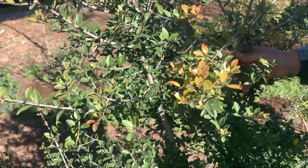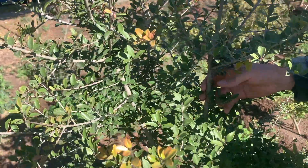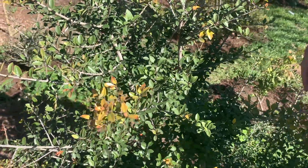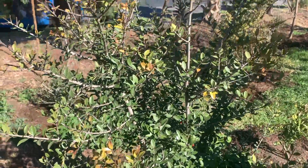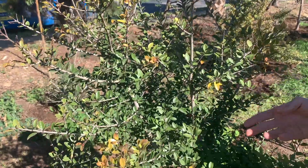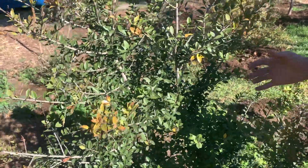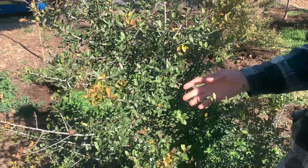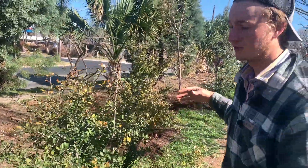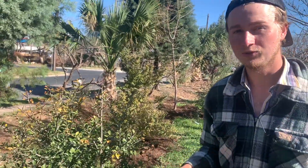It likes to grow in a variety of different environments. You can propagate it by cuttings of the branches. It can adapt to sunny or dry areas, can live up to 75 years, and in certain circumstances can grow up to 25 feet tall. It can be bushy or tall, you can prune it to different shapes, and it can even be used as a barrier bush if you want to create a little defense.